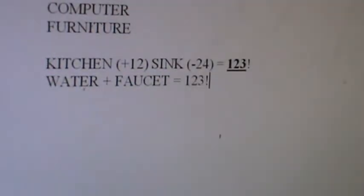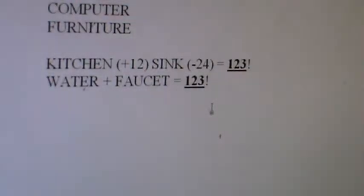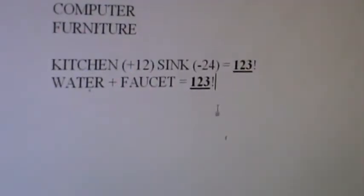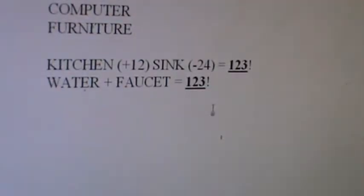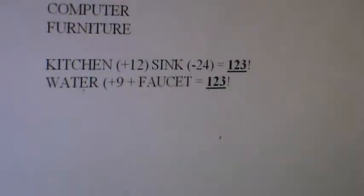I did not know that until now — I'm not joking. That's what you call a Holy Ghost moment, where you're just like, what are the odds? That I just think of water plus faucet together with Kitchen Sink and get one, two, three bang on the nose with both phrases. That's what you call a God sovereignty moment. Water was plus 9 from Father and Faucet was minus 21 from Christ, so you obviously got one, two, three.